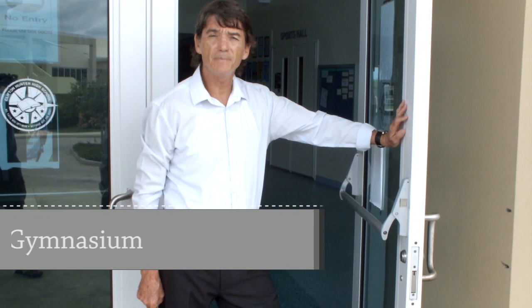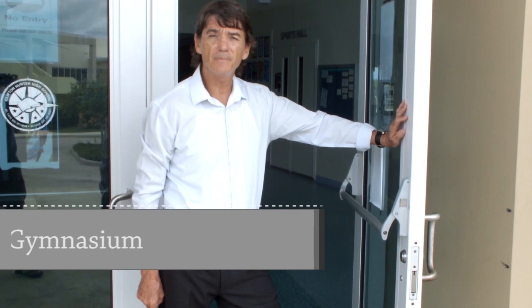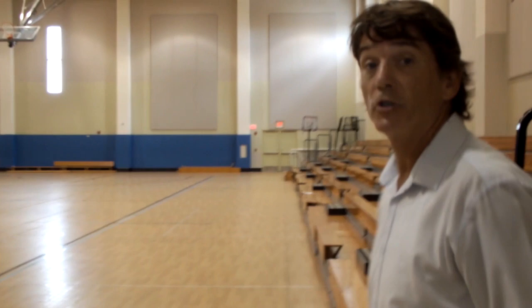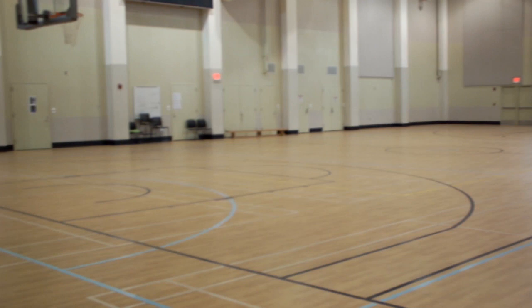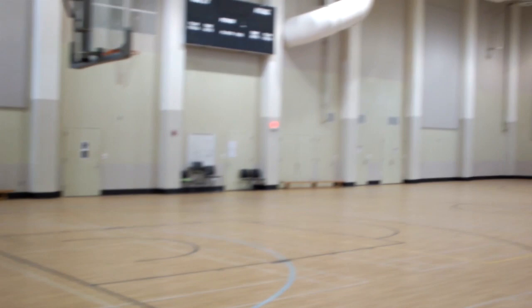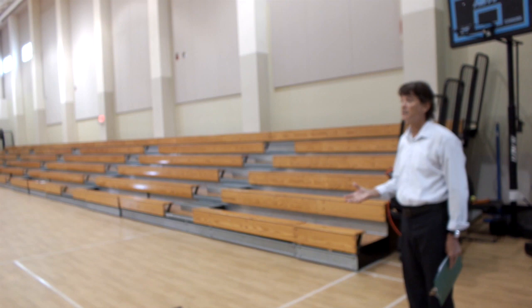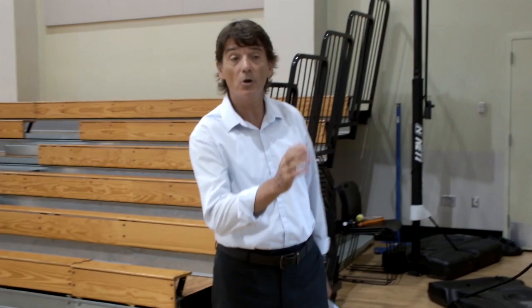We are now going to move into the gymnasium area and at the back of the gymnasium area you will also see our outdoor swimming pool. This is our gymnasium area — again an excellent resource. We have the bleachers to the side. We actually hold our graduation ceremonies in here. We also hold our full school assemblies in the gymnasium. It is a resource that is used very often whether it is for school activities or for the YMCA activities. We are just going to move now through the corridor past the changing rooms and then out to the swimming pool.